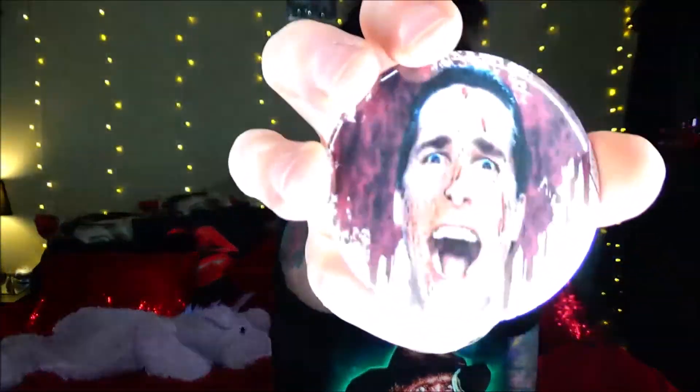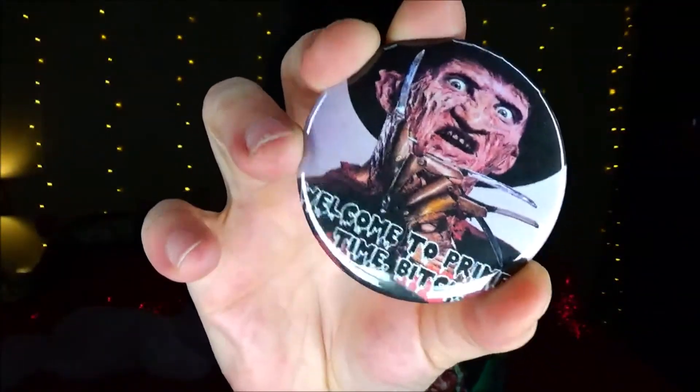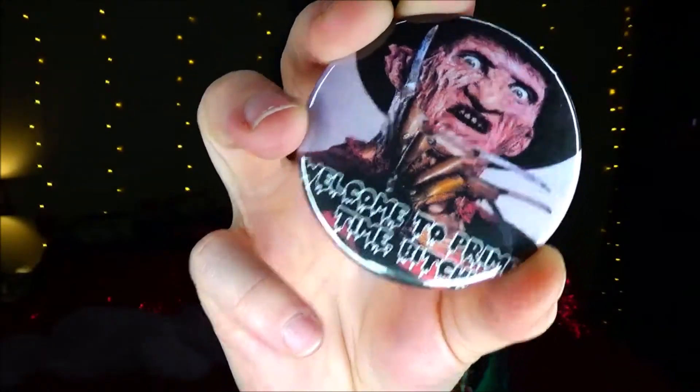The last two things are just pins from my two favorite horror movies. This is from American Psycho — pretty sick. I love that movie, it's so messed up. I love when he chases the girls with the chainsaw. So evil. And then the last one is a Freddy Krueger pin and it says 'Welcome to primetime, bitch.'